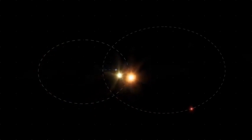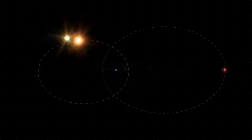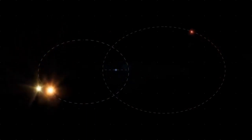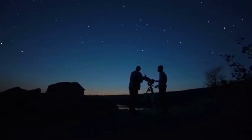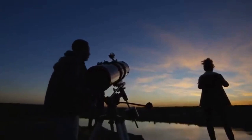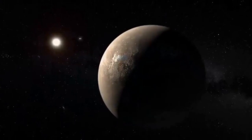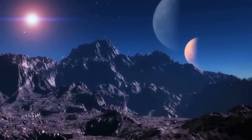The Alpha Centauri system has been the subject of much scientific interest because of its proximity and the potential for discovering planets orbiting its stars. In 2016, astronomers using the European Southern Observatory announced the discovery of an Earth-sized exoplanet orbiting Proxima Centauri, which has been dubbed Proxima b. The discovery was made using the radial velocity method, which measures the gravitational wobble of the star caused by the presence of an orbiting planet.